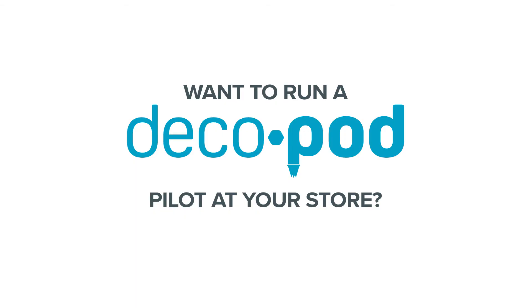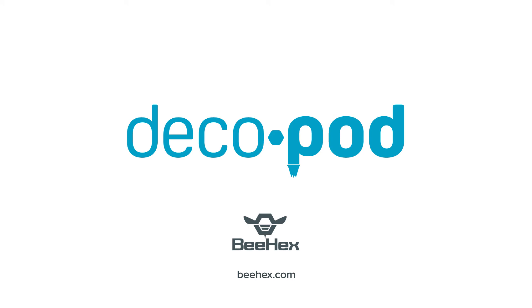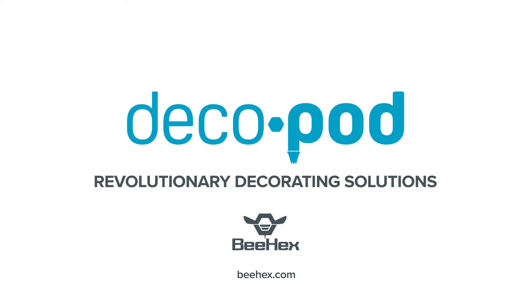Want to run a DecoPod pilot at your store? Visit us at behex.com. DecoPod — revolutionary decorating solutions.